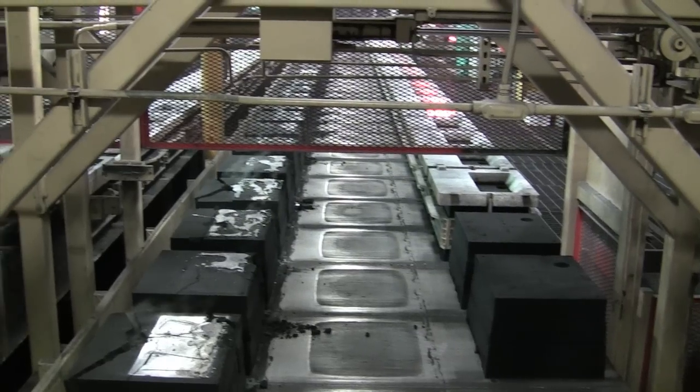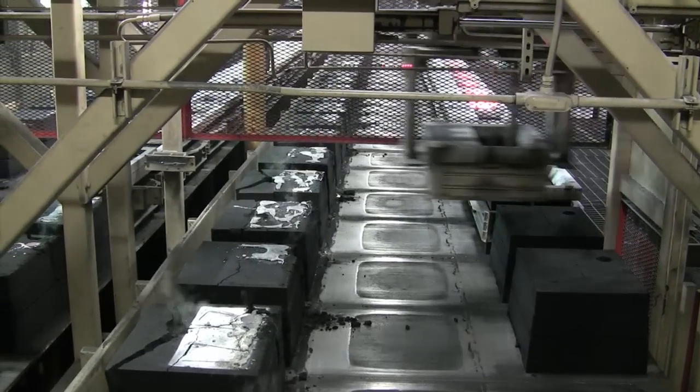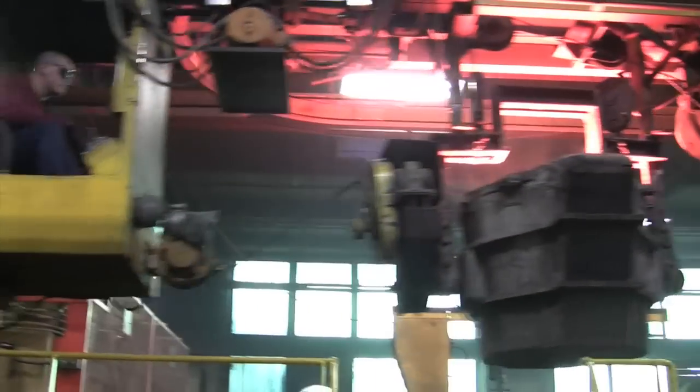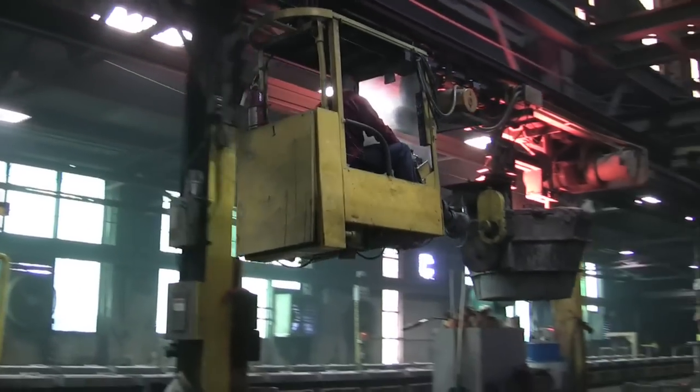We have a newly installed DISA 130 automated molding system capable of producing 130 molds an hour — that's fast! This new DISA system doubles our molding capacity. We've replaced three outdated molding lines with it.